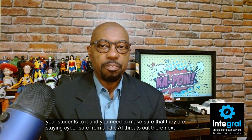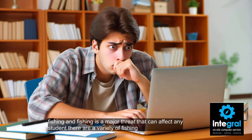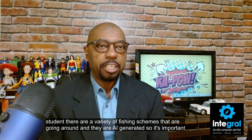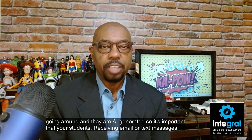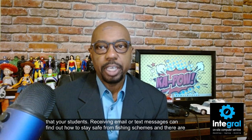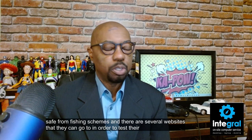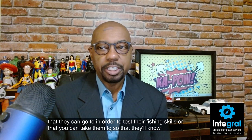Next is phishing, and phishing is a major threat that can affect any student. There are a variety of phishing schemes going around and they are AI generated. So it's important that your students, when receiving email or text messages, know how to stay safe from phishing schemes. There are several websites they can go to in order to test their phishing skills.